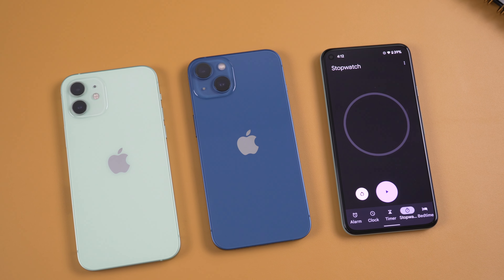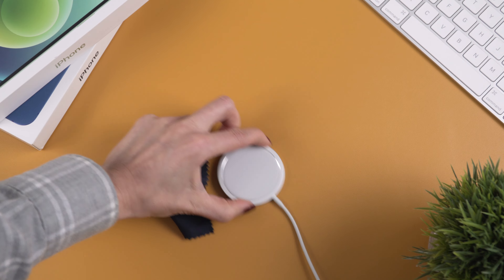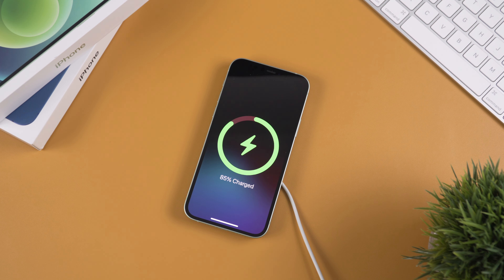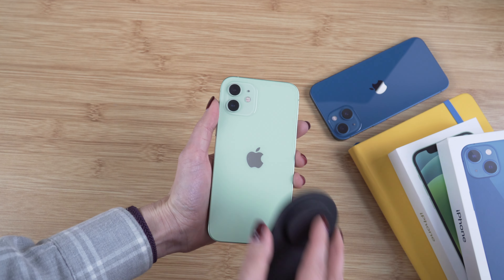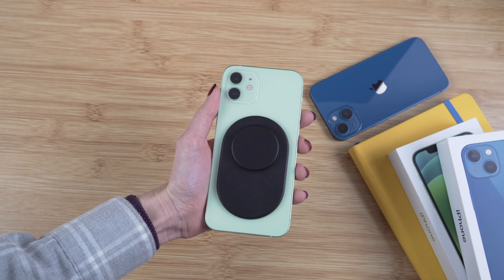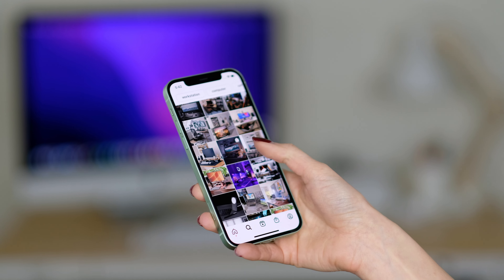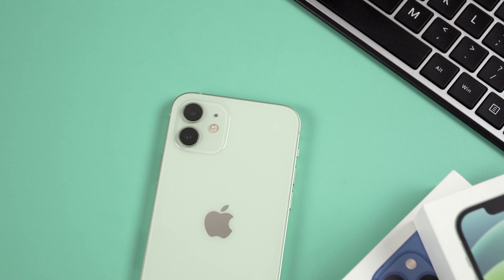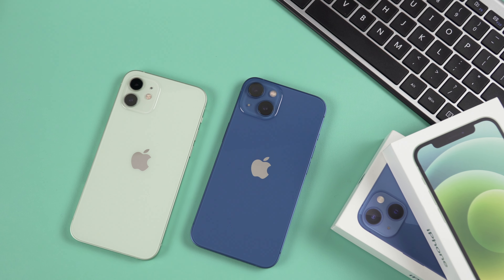Charging times for these two phones are pretty close despite the difference in battery capacity. Both phones support wireless charging as well as MagSafe, so all MagSafe accessories are available whichever you choose. When it comes to battery life, the improvement on the iPhone 13 is quite noticeable — with moderate use I don't even have to charge it every day, usually every other day. With the iPhone 12, I typically have about 30% left by end of day and do need to charge it daily. That said, the iPhone 12 is still pretty good in terms of battery life.